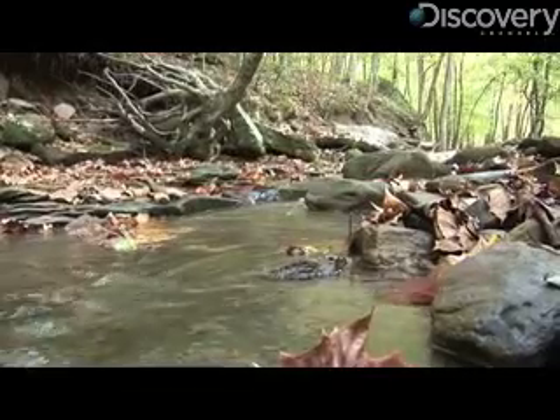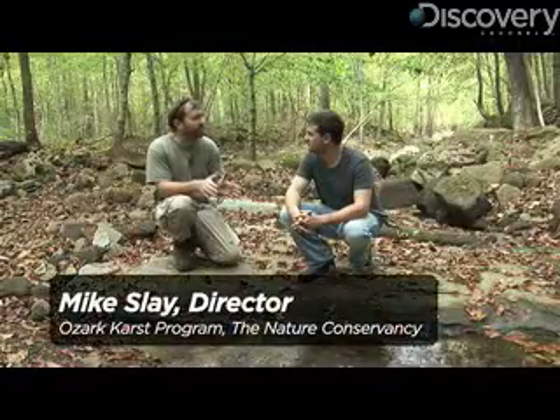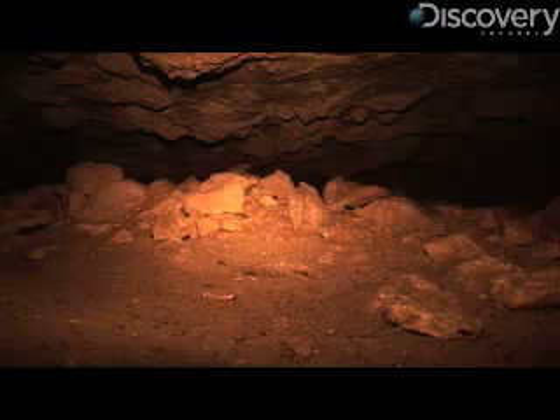Mike, tell me about what we're looking at right here. This is a classic example of a losing stream section. It's disappearing down into the ground, and this water is actually connecting into a cave system that's about six miles in length.